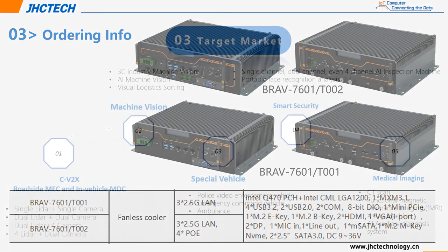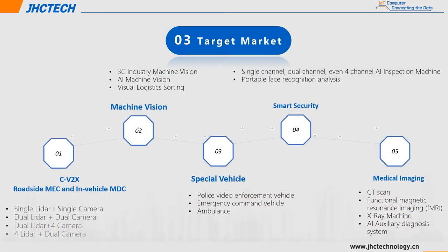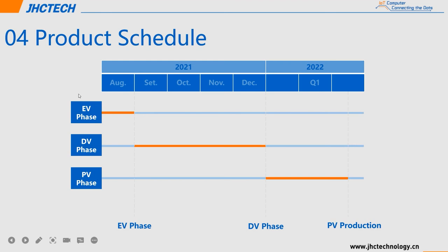Having introduced the key features of Blavo 7601 and its high-performance advantages, it can be used in many fields — for example, V2X applications combined with cameras or LiDARs, AI machine vision, spatial vehicle, smart security, and more. Regarding the Blavo 7601 schedule, it is currently in DVT phase and will be in mass production in the first quarter of next year.